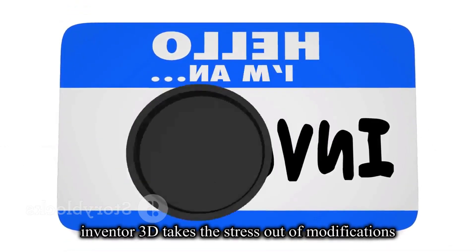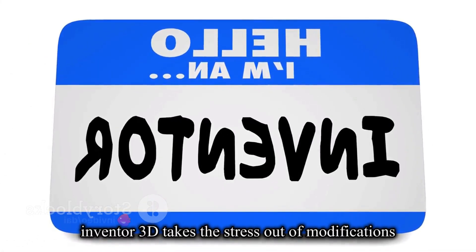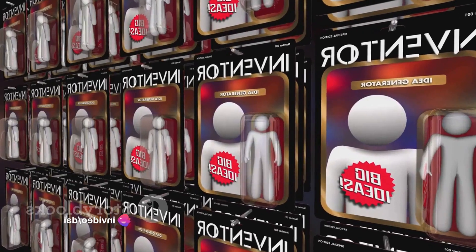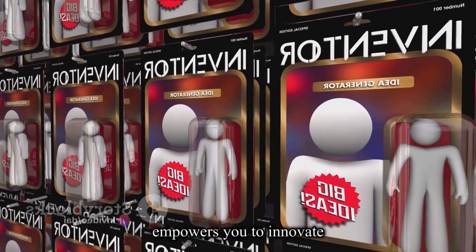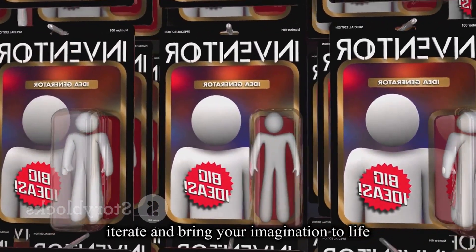Essentially, Inventor 3D takes the stress out of modifications, saving you time and unnecessary headaches. It's more than just a design tool — it's a comprehensive solution that empowers you to innovate, iterate, and bring your imagination to life.